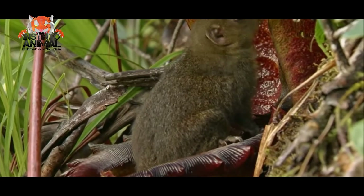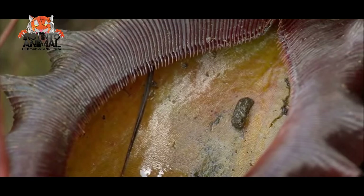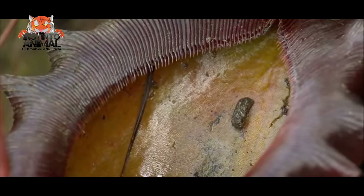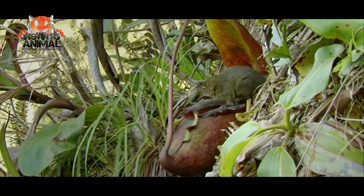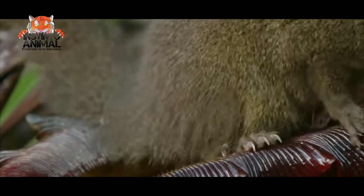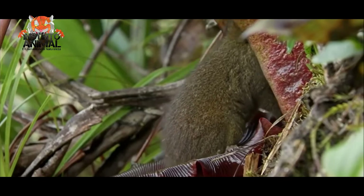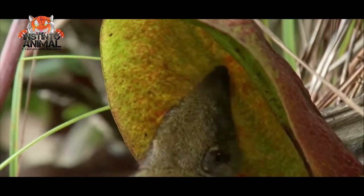Mutualism is a biological interaction between individuals of different species where both benefit and improve their biological fitness. The shrew benefits from eating the exuding nectar while the pitcher plant benefits from the shrews' feces. It is in fact a simple and efficient way for the plant to receive nutrients. That is a perfect example of one of the fundamental rules of nature.